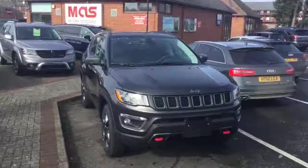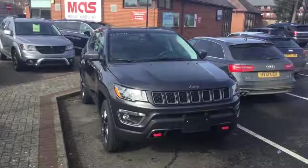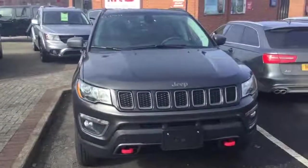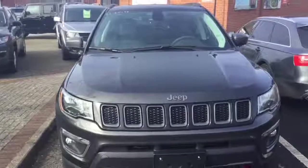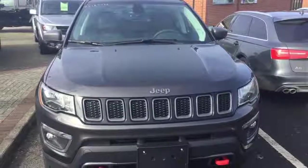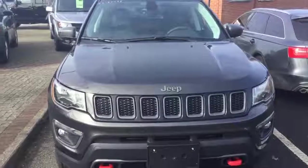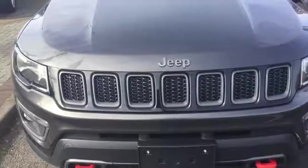This trail-rated 2018 Jeep Compass Trailhawk is no exception. It has a 2.4-litre engine which produces 180 horsepower and 170 pounds of torque, paired with a 9-speed automatic transmission, which means it can deliver up to 30 miles per gallon.